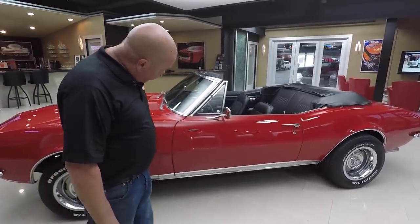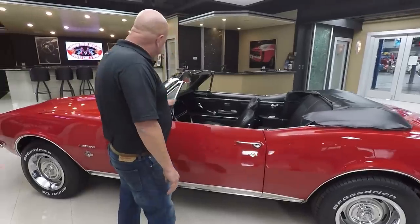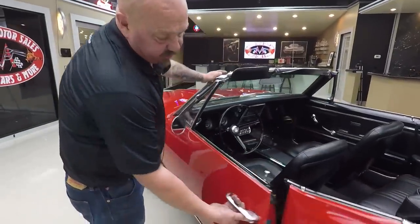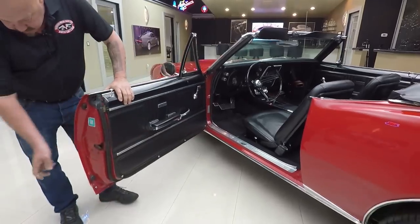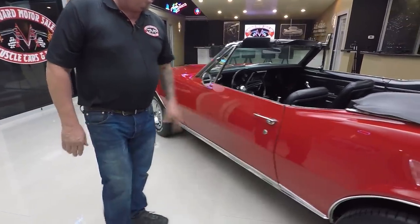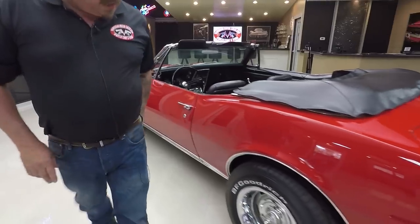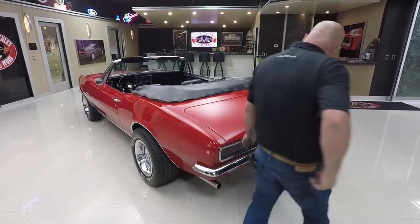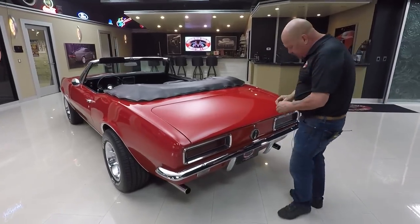Wheel lip moldings look good, the rocker moldings look good. Vent windows look like they're original to the car. Top of the windshield also looks original to the car. Great looking door jambs. We've got new rubber here. Quarter panels are straight as can be. We've got some meats on the back. We've got great looking chrome on the rear bumper.